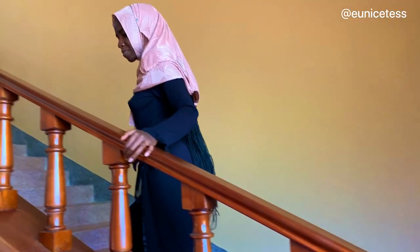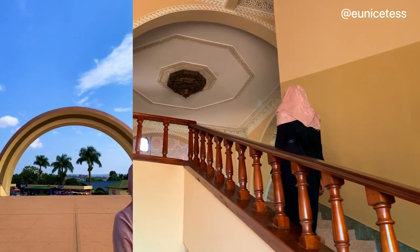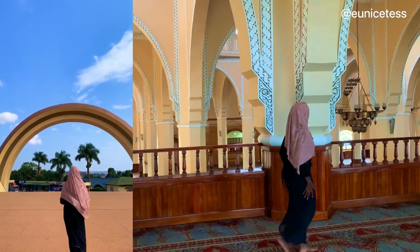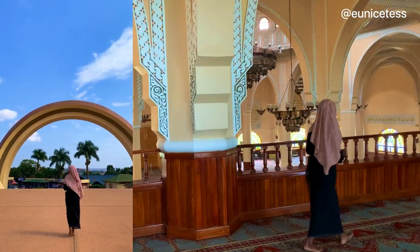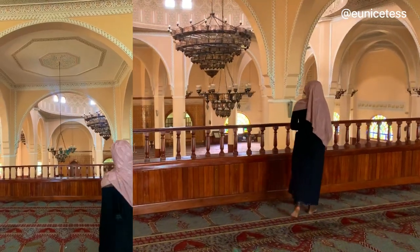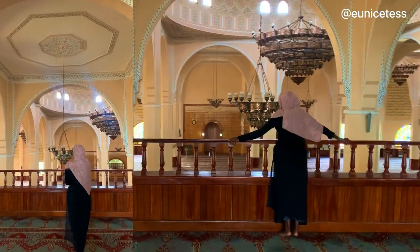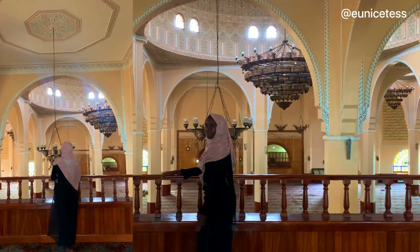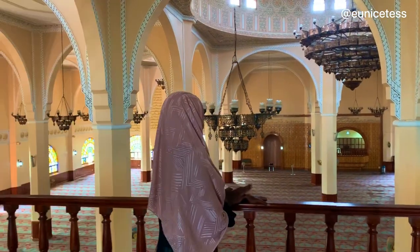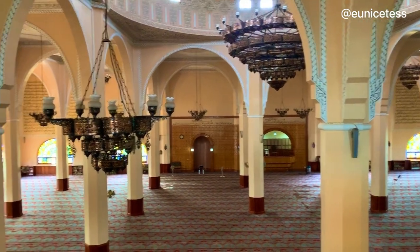Gaddafi Mosque is a unique skyscraper compared to other mosques in Uganda and houses the headquarters of the Uganda Muslim Supreme Council on the ground floor, which is the national faith-based umbrella organization for all Muslims in Uganda. It was designed in a modern, colorful structure with magnificent features of art in the interior, based on the cultures of Europe, Arab, and African peoples.